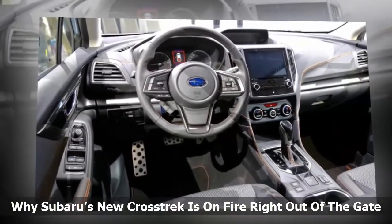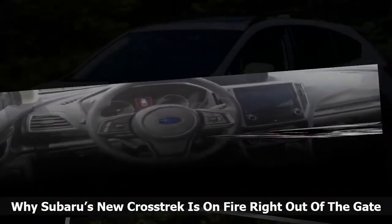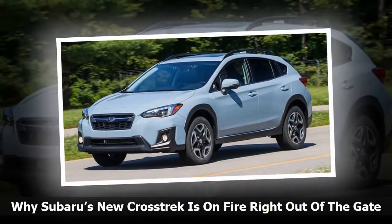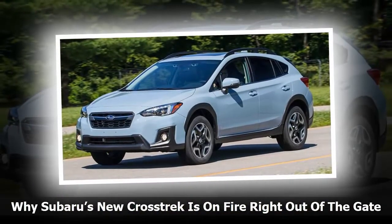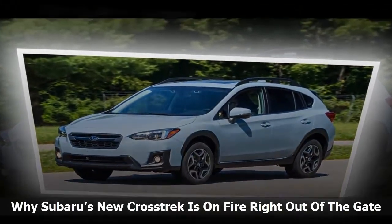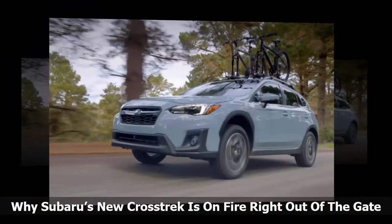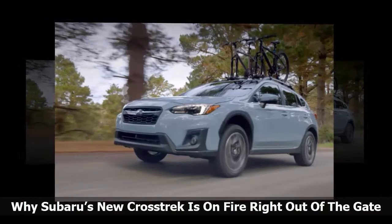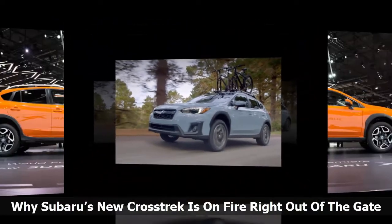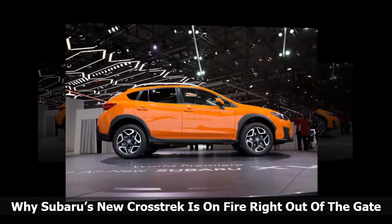Those are huge increases for the newly designed five-door model. Why is Crosstrek so hot? Both the new Impreza Compact and Crosstrek are powering Subaru to record highs because of the new Subaru Global Platform. Both Impreza and Crosstrek are the first models to get the new architecture that improves driving characteristics, increases interior room, and makes both models safer than any Subaru model ever built. All future new generation Subaru models will get it.